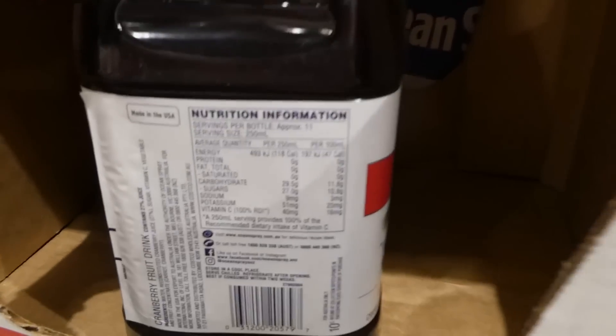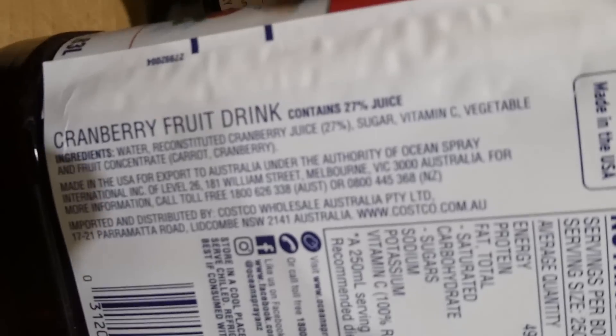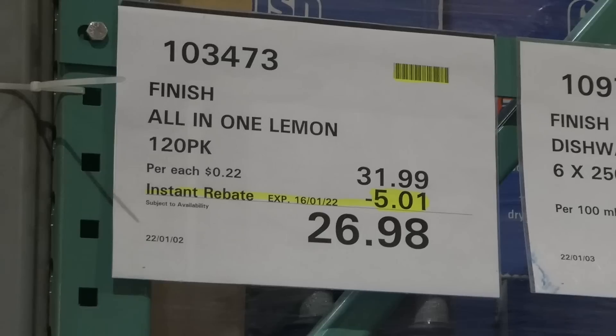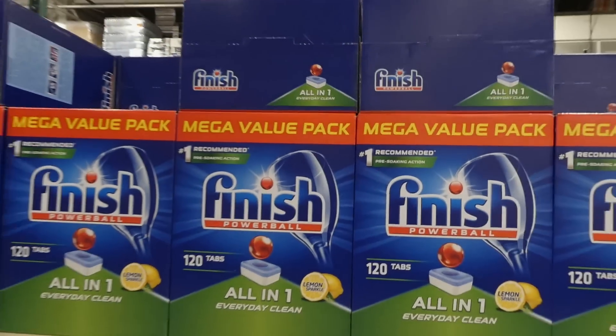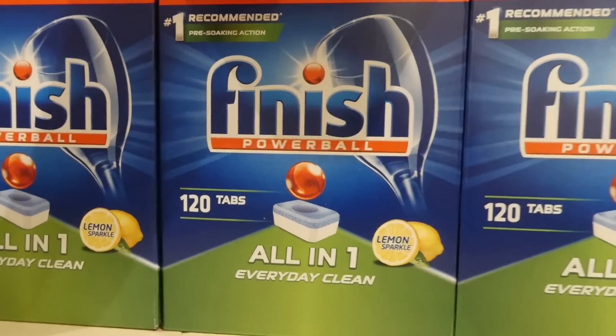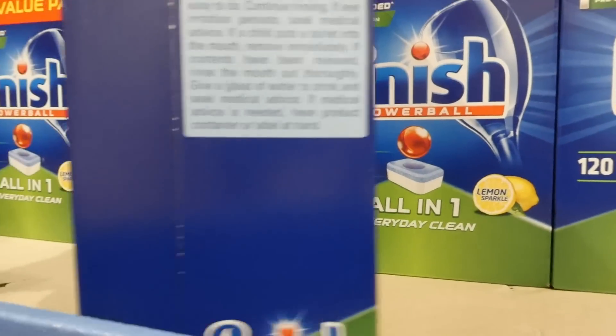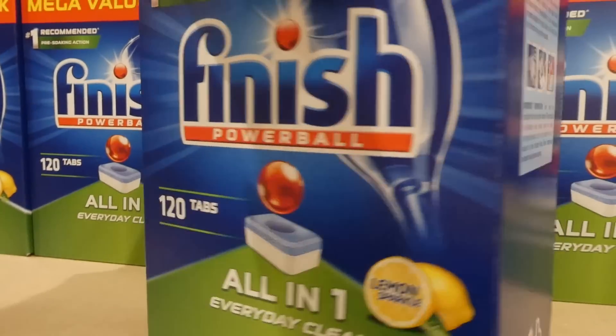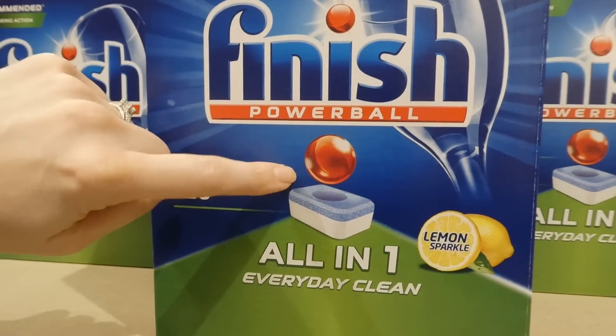Finish All in One Lemon is a 120-pack for $5.00 off down to $26.98. These are the select variety for everyday clean — you get a big box of them.